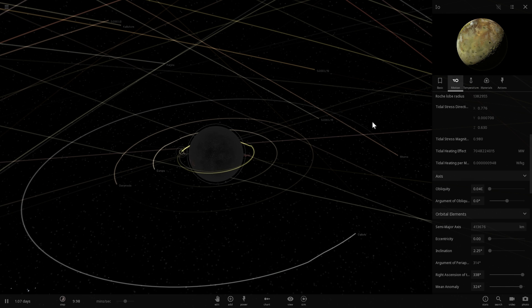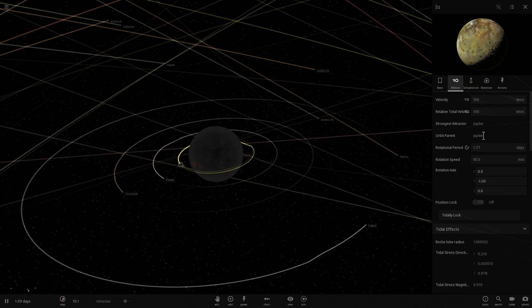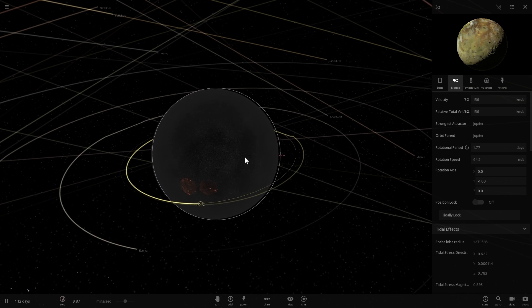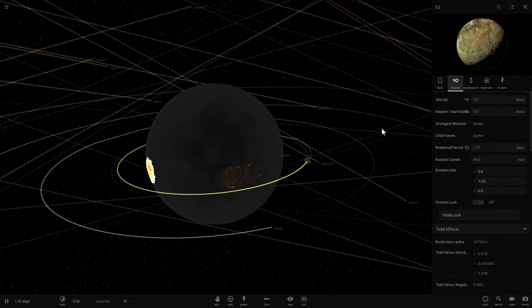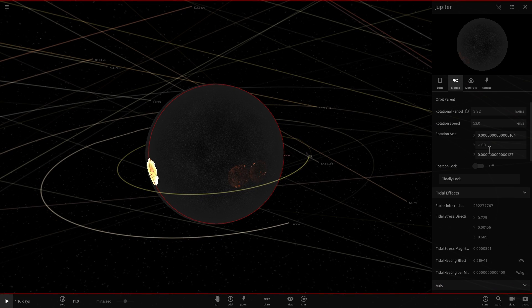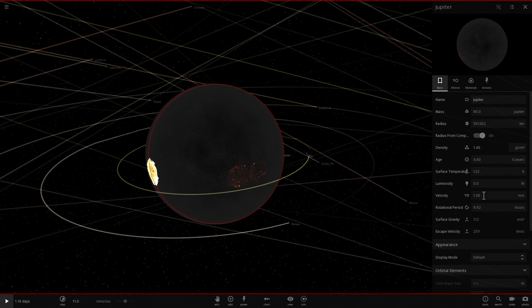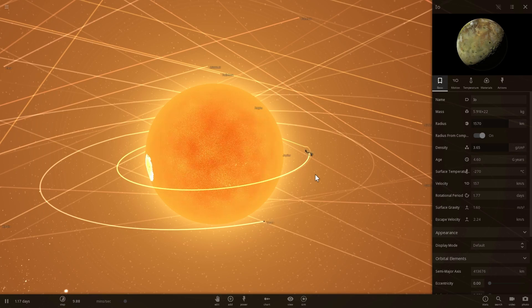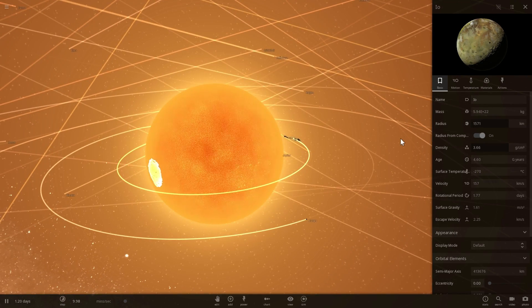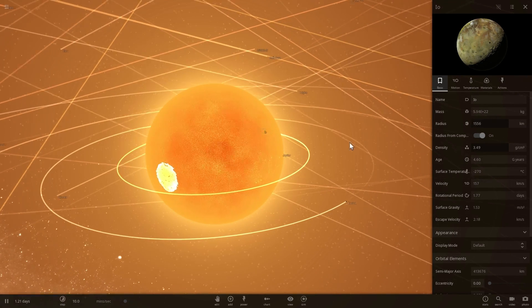Now let's also change their mass, multiplying it by about 80 times as well, so they will essentially turn into planets of this newly formed star. Also, let's give it a little bit more temperature - the current temperature of this object is only 122 Kelvin, but the reality is that it's about 2200 Kelvin. So there we go - though this might actually start burning some of our planets. But anyway, let's start with Io.